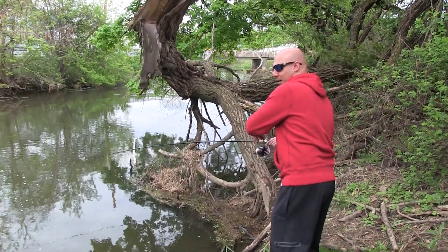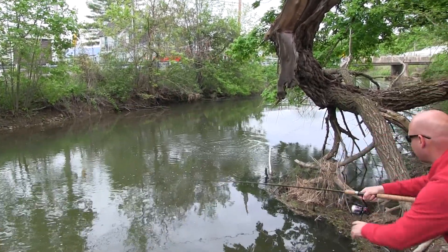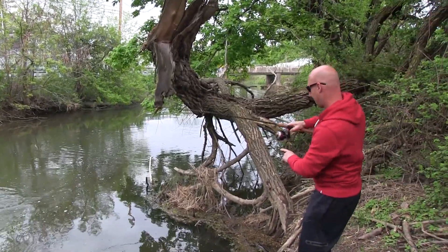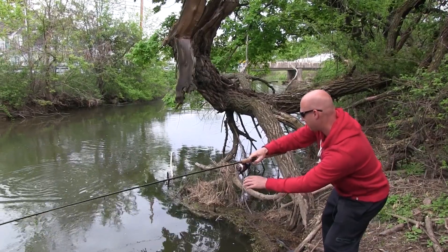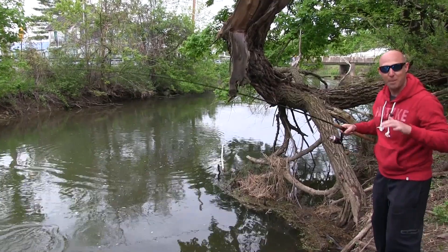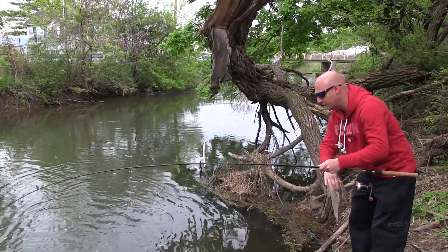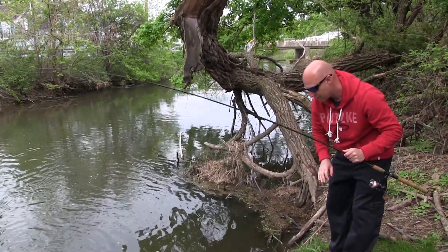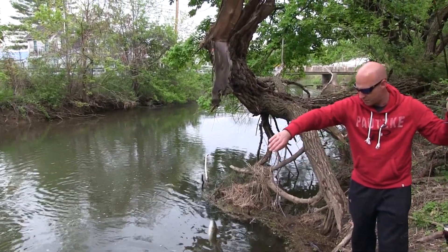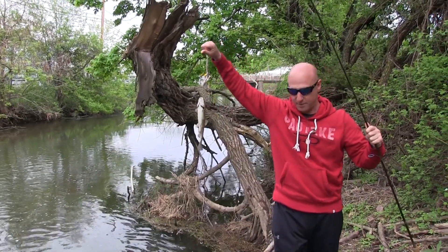Got one. Fish on, baby. We got a jumper. He's a runner. Get out of the wood. Here we go. It's amazing how quickly the bite just changed from pink shrimp to premium in seconds. This little guy right here is a little aggressive. Here we go — another rainbow, hooked right in the lip.